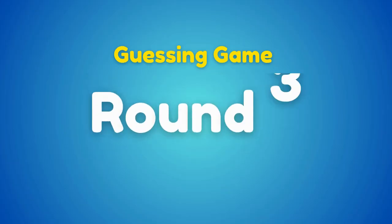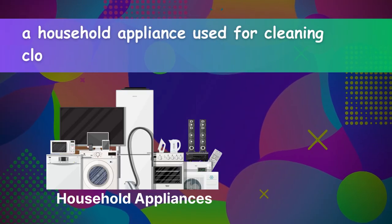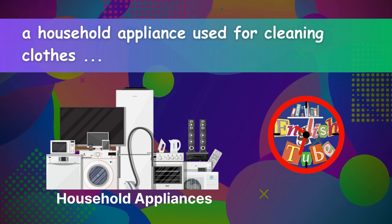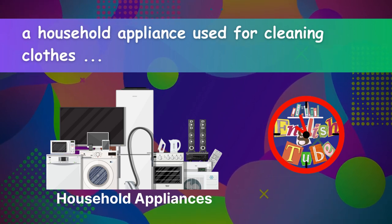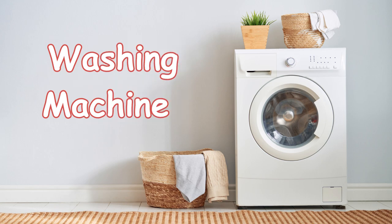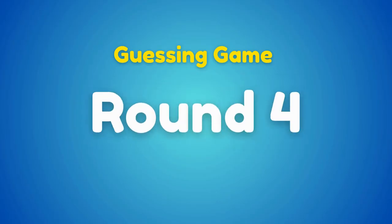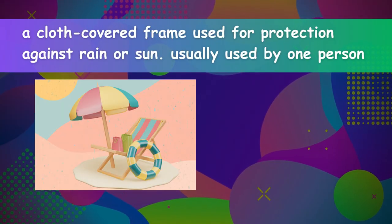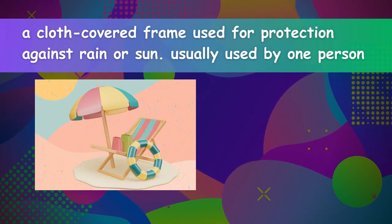Round three: a household appliance used for cleaning clothes. Washing machine. Round four: a cloth-covered frame used for protection against rain or sun, usually used by one person. Umbrella.